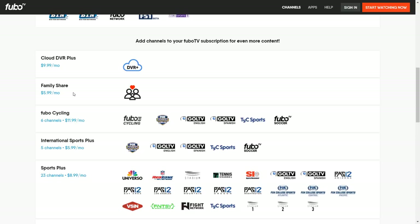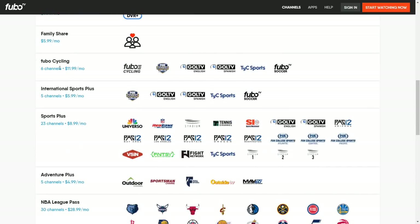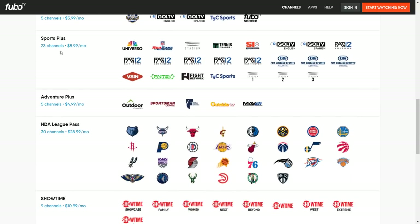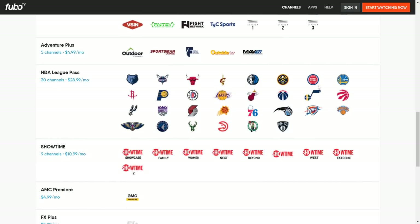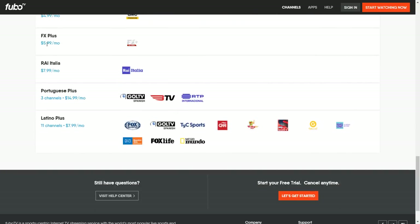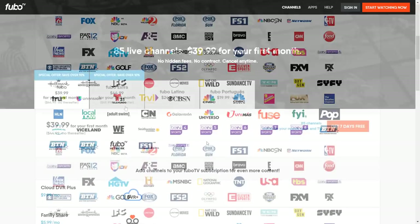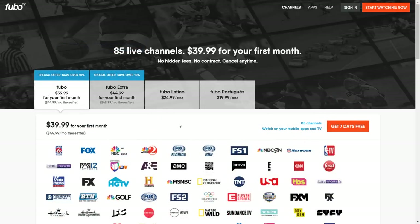By default you get two simultaneous streams — two devices streaming at the same time — and if you want to add more devices it's $5.99 a month. Additional packages include FuboTV Cycling, international sports, Sports Plus, Adventure Plus, and NBA League Pass at $28.99 a month where you get all the teams. There's also a Showtime package, AMC, FX, Rai Italia, Portuguese, and a Latino Plus package.